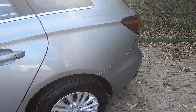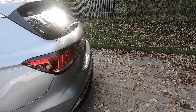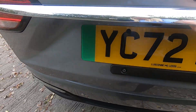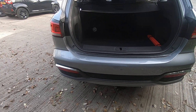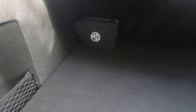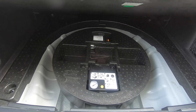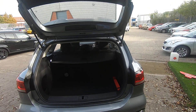We do keep all of our demonstrators in really nice condition, so there are no marks or scuffs on this vehicle. As you can see, you've got the rear sensors on there. The car comes with the three-pin charging cable, and there is room to fit a spare wheel underneath if you did want to — so plenty of room in there.